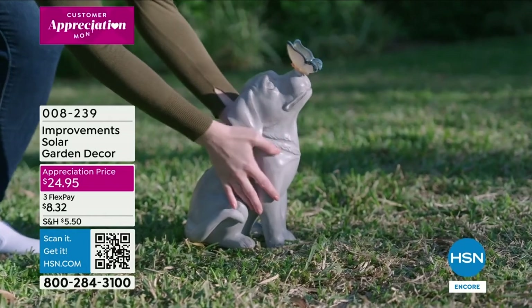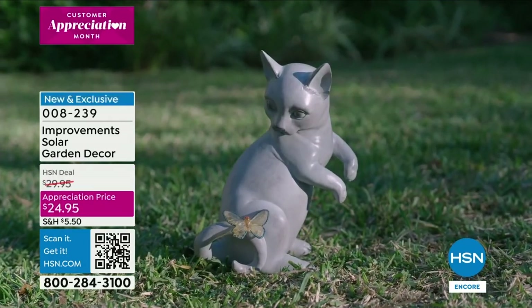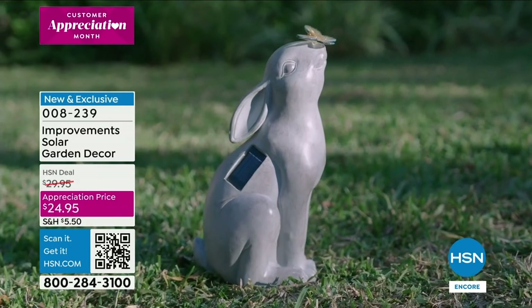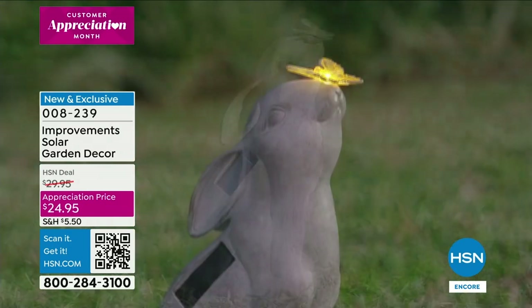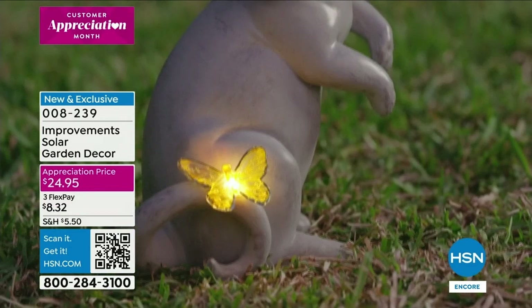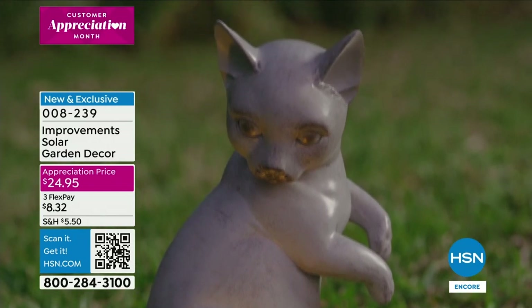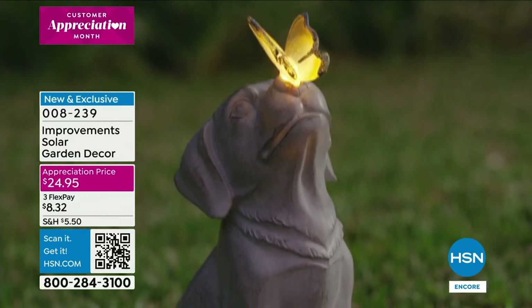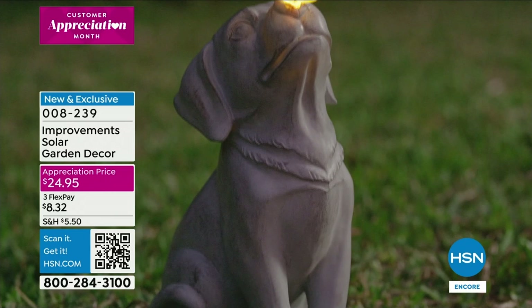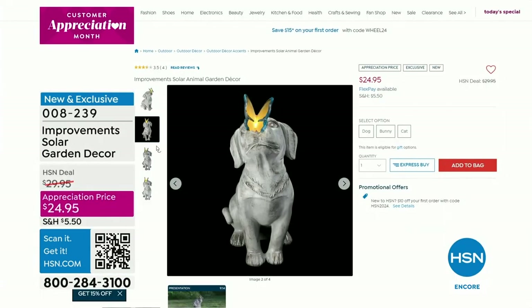These are about a foot and a half high and are really well-made. When we get to that presentation I'm really going to show it to you up close. If it's all greenery, maybe some rocks or bark, and you just want something whimsical and cute, it's what we call an appreciation price at $24.95.